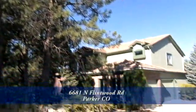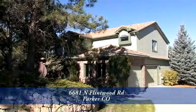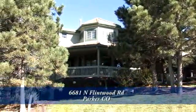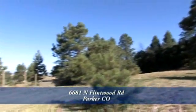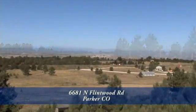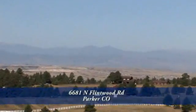Welcome to this beautiful country estate at 6681 North Flintwood Road in Parker, Colorado. When you arrive home, you'll be surrounded by Ponderosa Pines on this six-acre property. This home is located in the heart of Douglas County's equestrian country and offers the rare combination of Ponderosa Pines and breathtaking mountain views in a surprisingly convenient but incredibly private and serene setting.